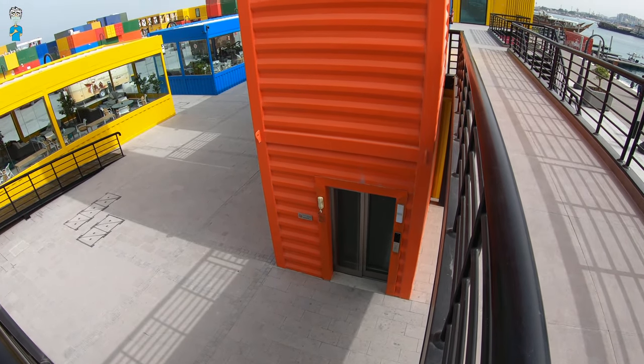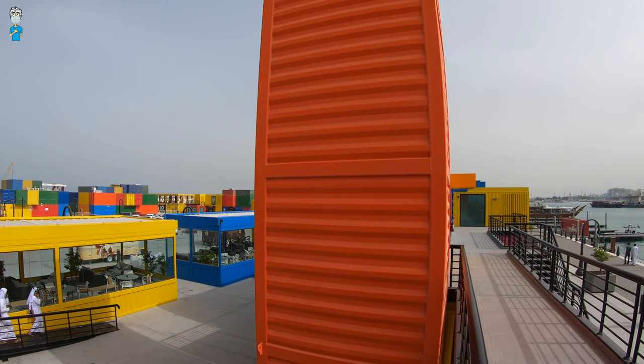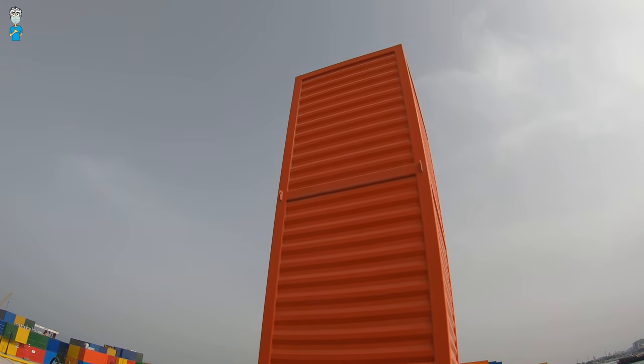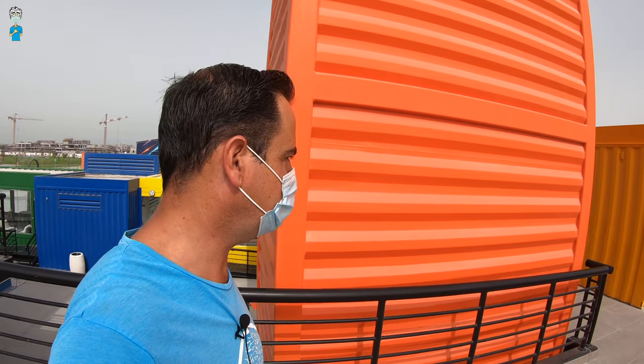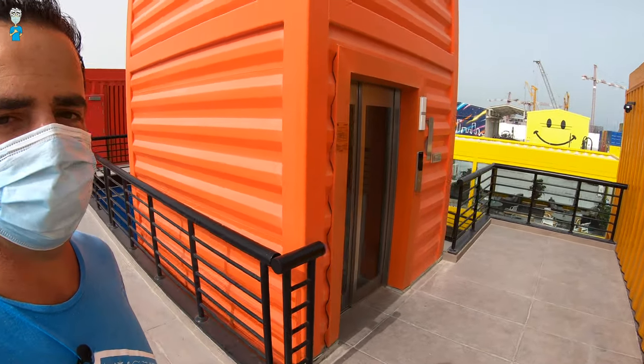There's a very tall container on this side with an actual elevator inside — pretty clever. It looks like there's room for another level, see how high up it goes. Who knows, maybe future expansion plans. Let's see where it exits — yes, cool!